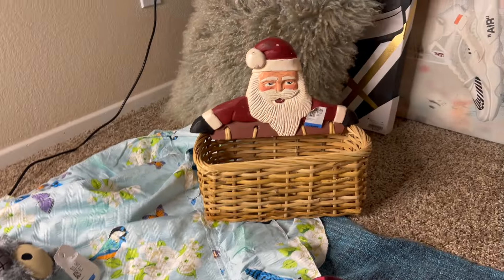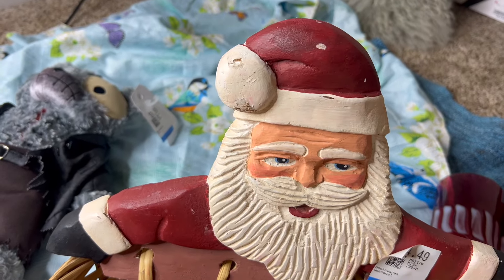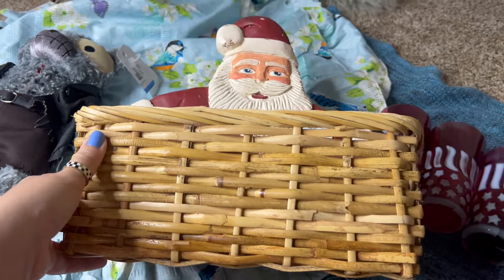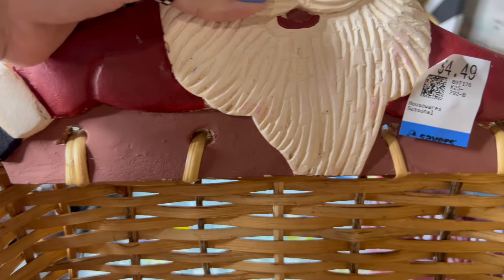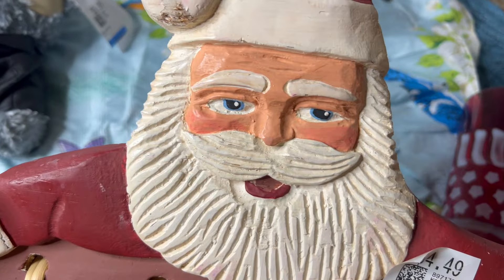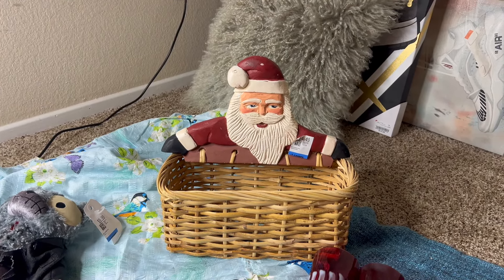I also picked up this wood-carved, hand-painted Santa basket. He does have a little bit of damage here and there, but I think that just adds to the vintage aesthetic. This was $4.49. I love how it's kind of woven onto the basket — it's not necessarily a handle, but it's integrated. I tried to Google image search him and nothing popped up, so no idea what his value is, but I had to rescue him. I think somebody will absolutely love him.